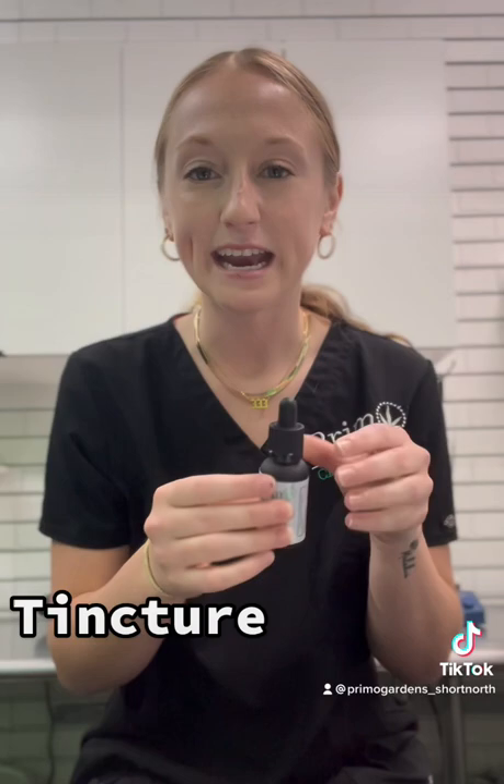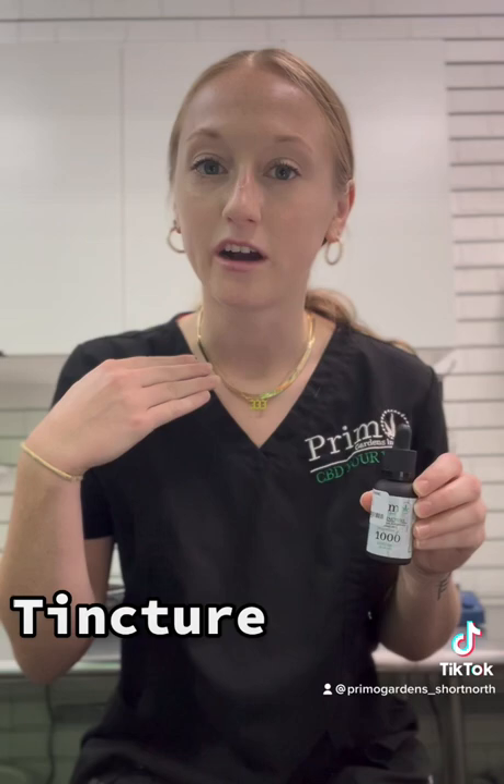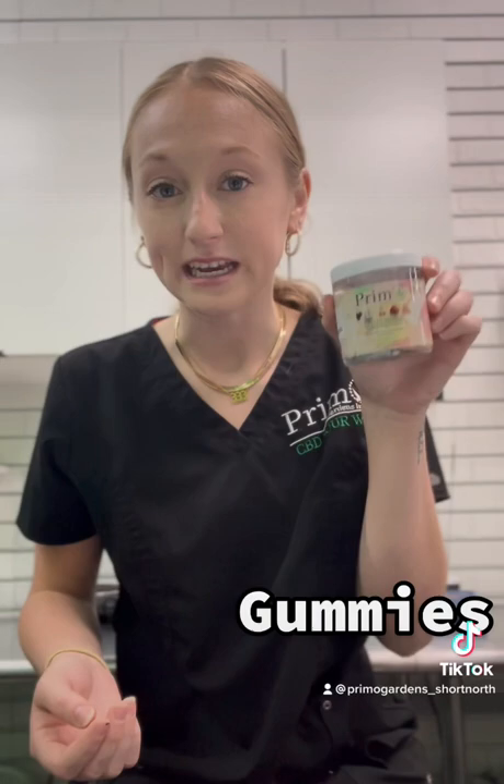The ideal route of administration for the tincture is below your tongue, or what we call sublingual administration. That's because you have a really dense supply of blood vessels and capillaries below your tongue, so once you put the oil there it's easily absorbed into your bloodstream and then circulates throughout your body and helps where it needs to help.